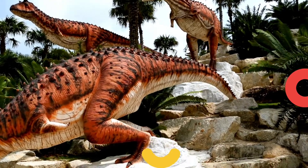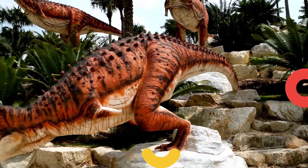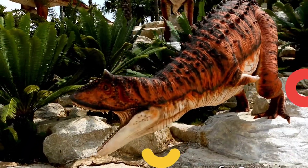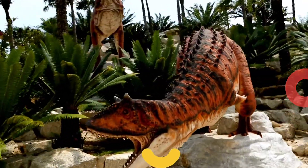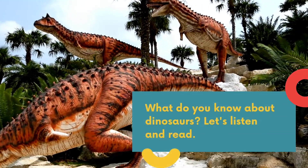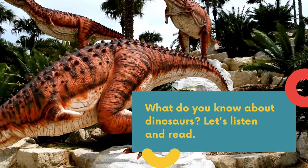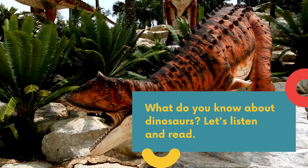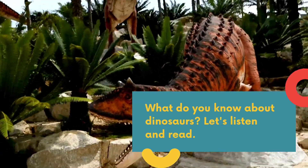Now, today we will learn about three dinosaurs. Do you like dinosaurs? What do you think about dinosaurs? We are going to read about them in a bit. What do you know about dinosaurs? Let's listen and read. Are you ready? Let's go!